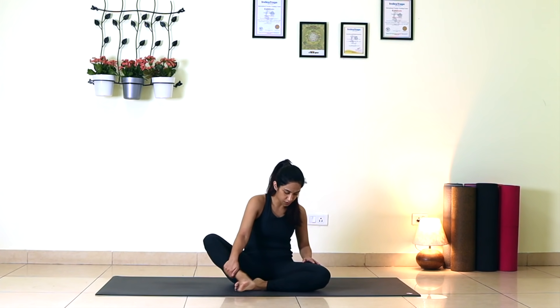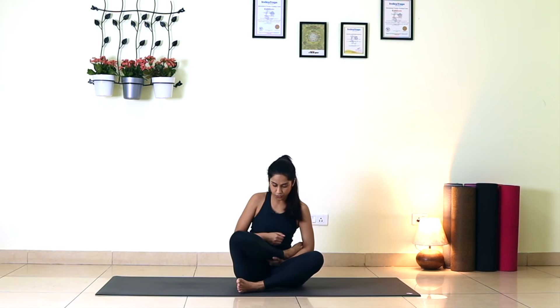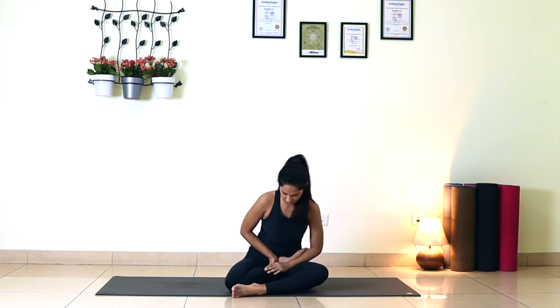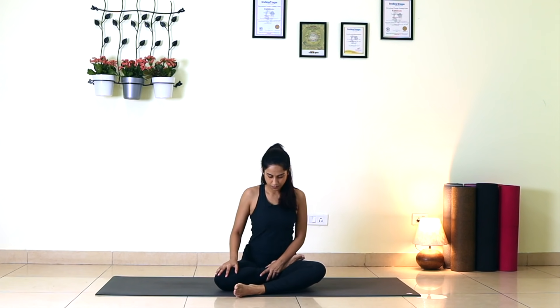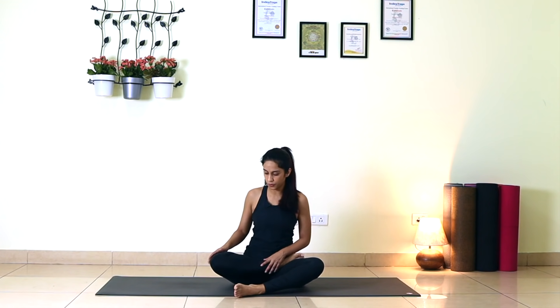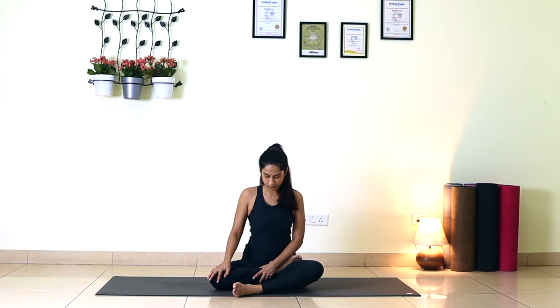Now we will do Ardha Padmasana. For Ardha Padmasana, place your right foot on your left thigh, taking the heel as close to the navel as you can. Stay there, breathe there. If your knee is away from the floor, work on taking the knee down. Now repeat the same on the other side.